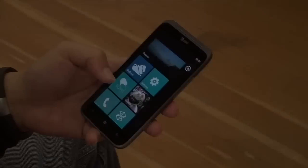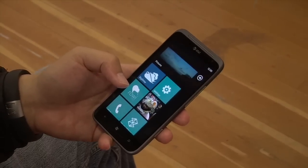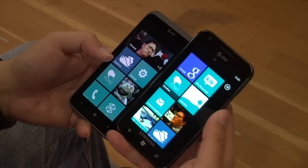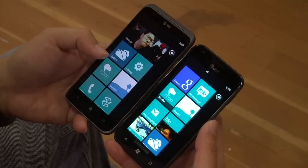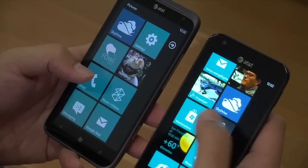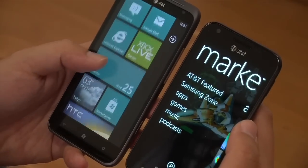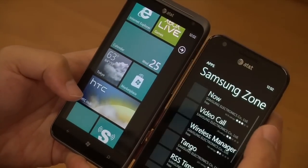I have a Samsung Focus S here for comparison — a regular 4.3-inch AMOLED display, same resolution but much smaller. Just like all Windows phones, different manufacturers have their own customized apps. HTC has their own hub. One of the biggest selling points of this phone is the 4.7-inch display, and on the back is a 16-megapixel camera.